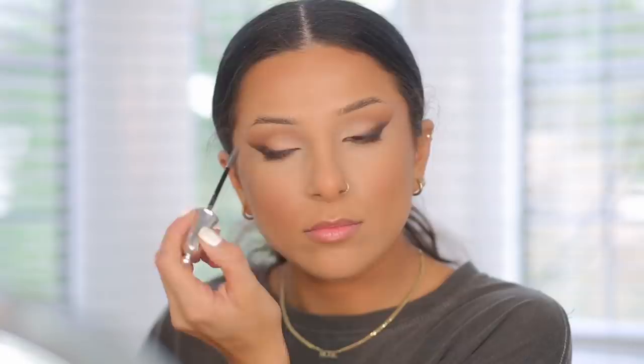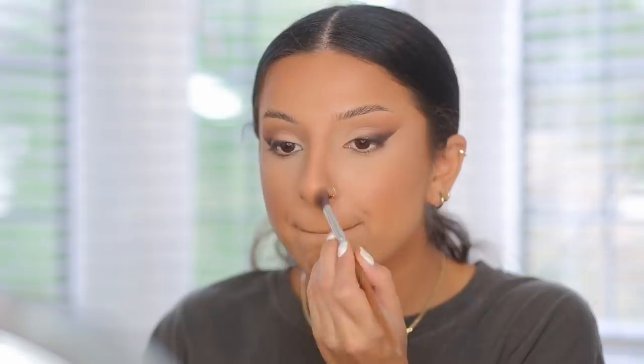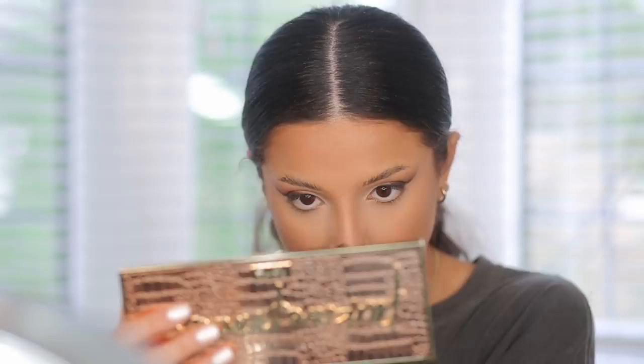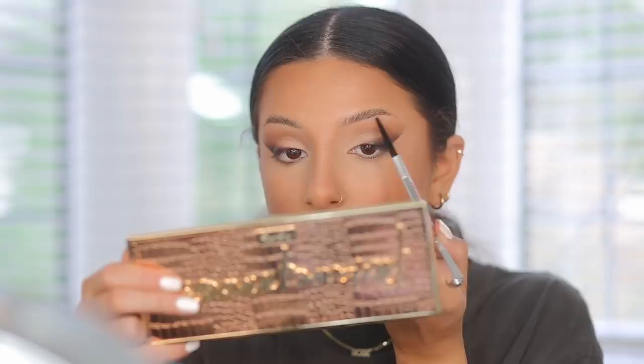Next I'm moving on to my eyebrows — taking some clear brow gel and setting my brows into place. As they dry, I'm doing my nose contour. I feel like nose contour just completely enhances the face and I couldn't do my makeup without it. I need to make sure I contour my nose with this look to help balance the whole face.